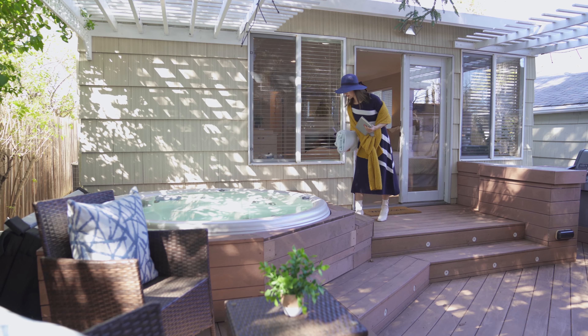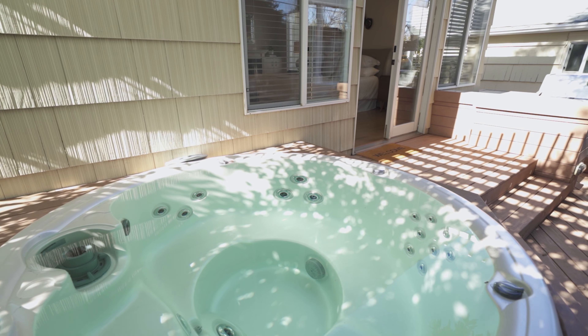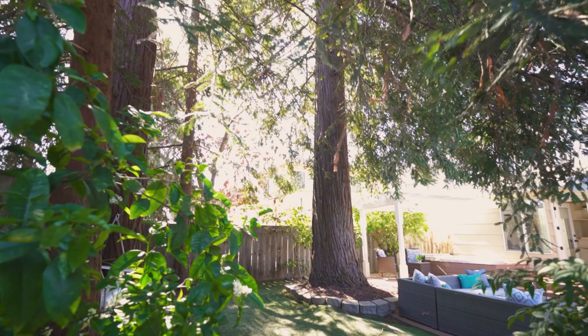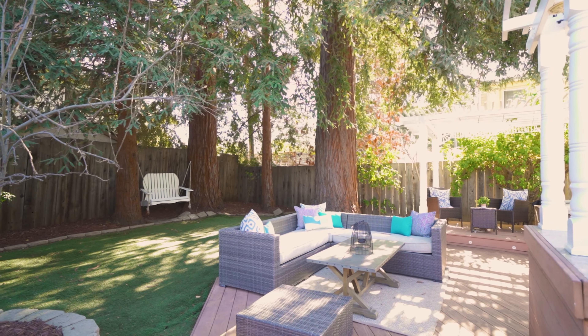From the master bedroom to the backyard, it's truly like a resort. You can enjoy your evening in this brand new hot tub, or barbecue with a beautiful grill in the summer. It's low maintenance — the large redwood tree provides wonderful shade. You can relax in this private and peaceful backyard.